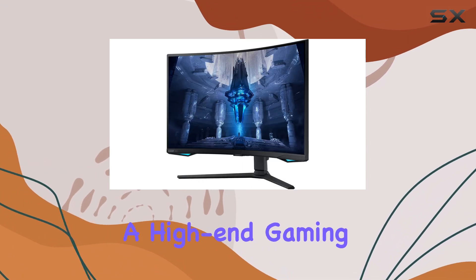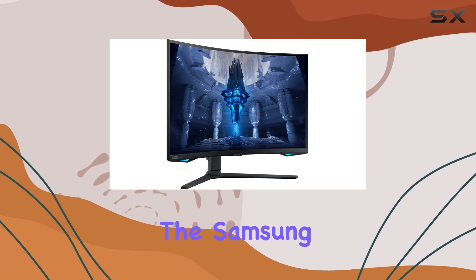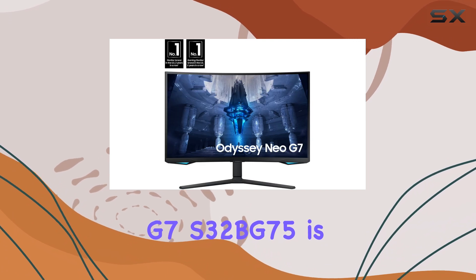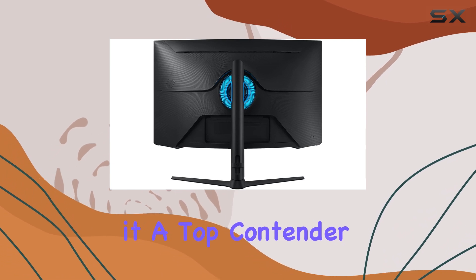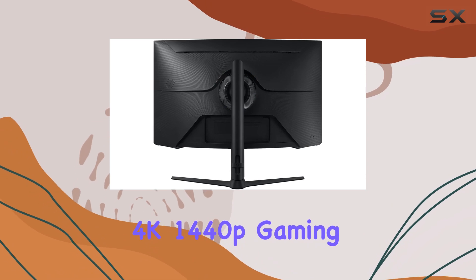Overall, if you're seeking a high-end gaming monitor that offers stunning picture quality and smooth performance, the Samsung Odyssey Neo G7 S32BG75 is an excellent choice. It strikes a perfect balance between performance and price, making it a top contender for anyone looking for a feature-rich 4K gaming monitor.